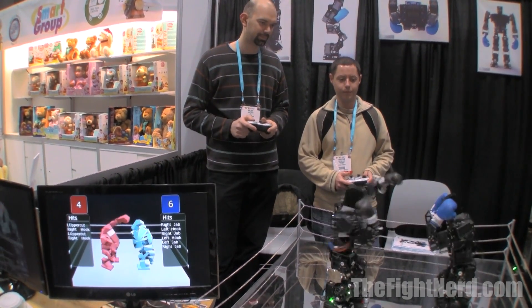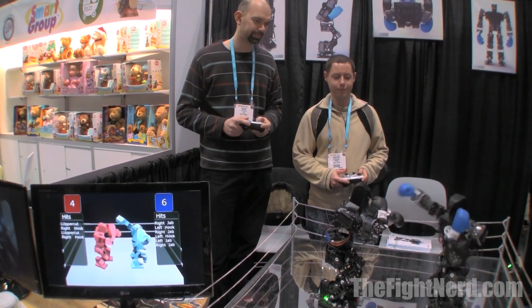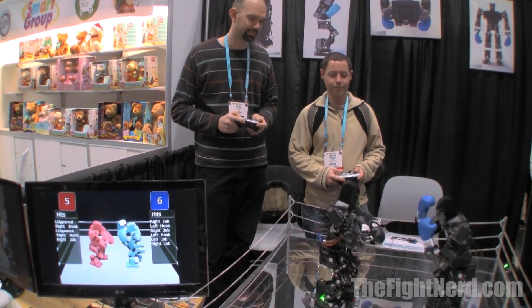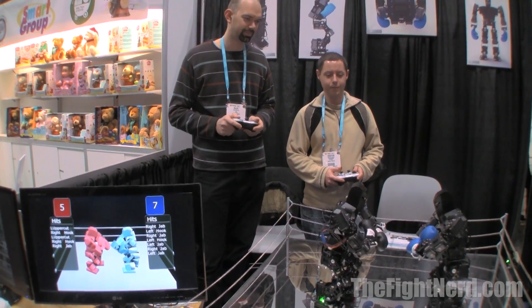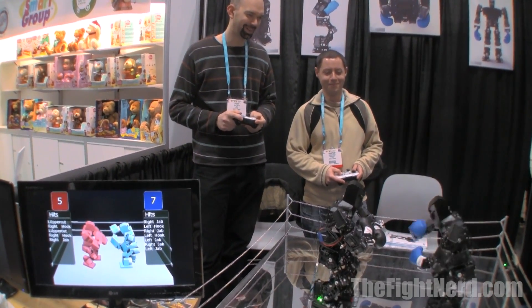Right now they're basically a big black shell essentially, but with the final product, how customizable are they going to be, and what are your plans for them on the market? Are they going to come like this, or do you want to put a skin on them first? They're going to come mostly like this. Totally customizable. Yes, and kits and options will all be added — add-ons that will be available.